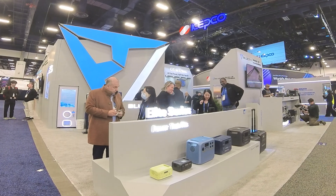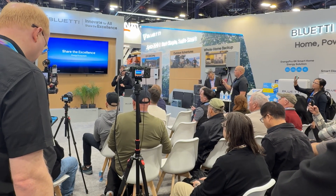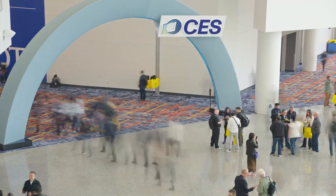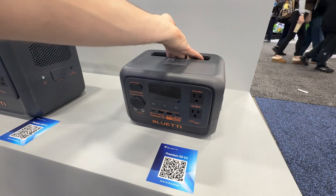Everything you see here is designed to scale, adapt, and last for years. Special thanks to Blue Yeti for sponsoring this video and hosting me at their impressive booth. If you ever get the chance to go to CES, be sure to look for them and stop by their booth. If you are interested in any of the Blue Yeti products mentioned in this video, be sure to check the link in the video description.